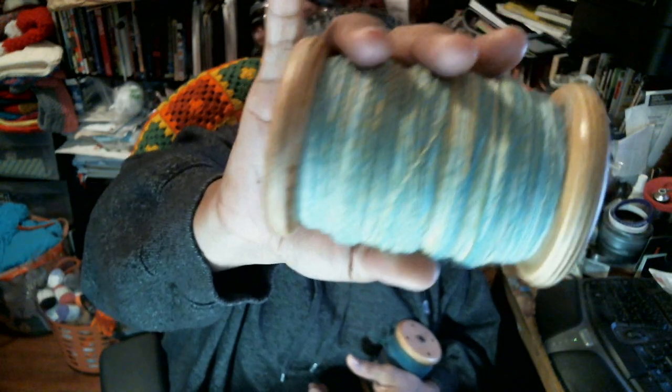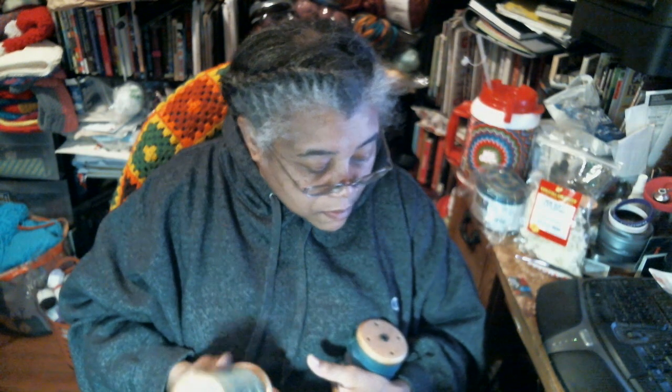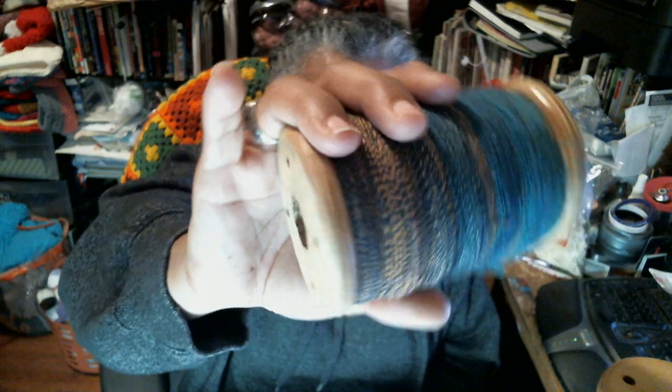Hopefully I might be able to go this year, but you never know. This was another BFL and it's from the Little Red Barn. I also bought some white fiber that I'm going to spin and then dye.